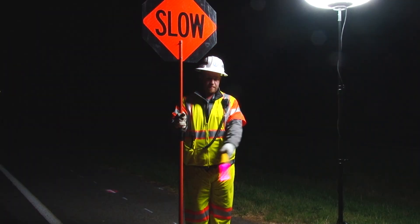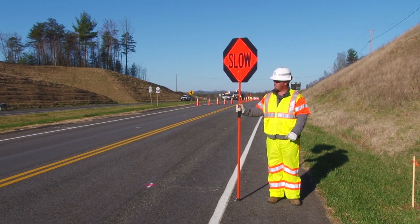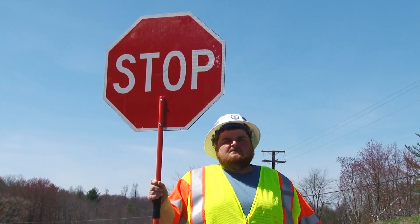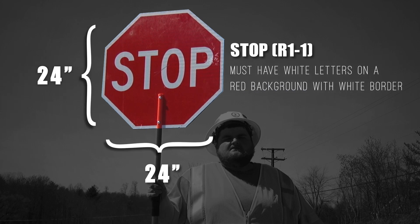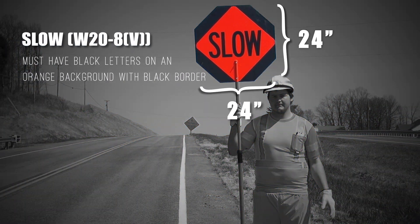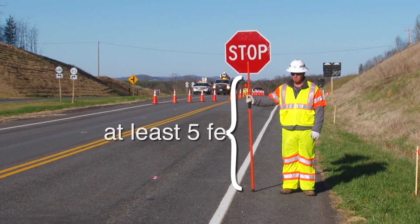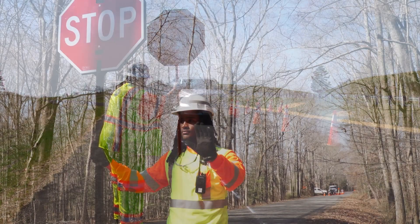The main traffic control device used by flaggers is the STOP-SLOW paddle. The sign is octagon-shaped, at least 24 by 24 inches with 8-inch high letters. The STOP R1-1 face shall have white letters and a white border on a red background. The SLOW W20-8V face shall have black letters and a black border on an orange background. The sign is mounted on a rigid staff, tall enough to be seen by approaching drivers when resting on the ground, ideally measuring at least 5 feet from the ground to the bottom of the sign. A 7-foot paddle is even more visible.